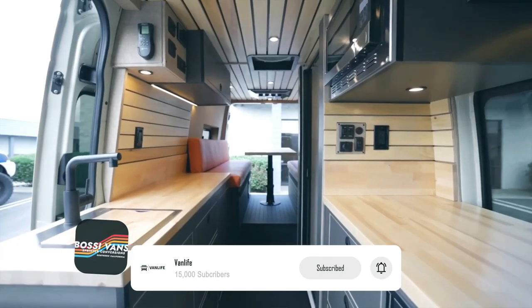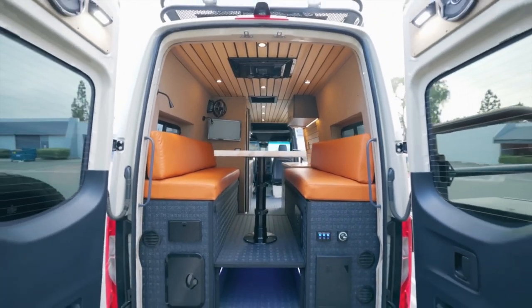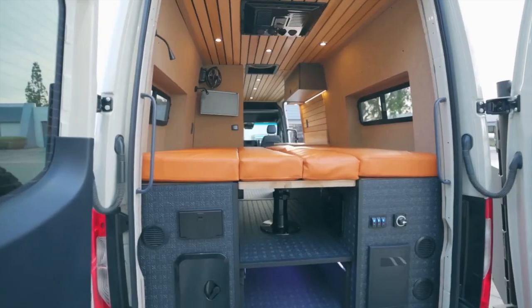This van build was full custom, and it was built for a trip. That's why you have lots of storage space — cabinet space on the bottom as well as on the top.